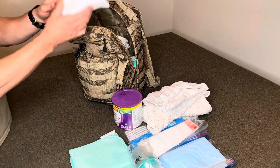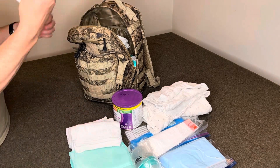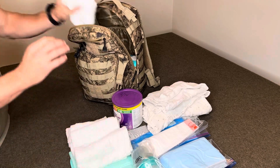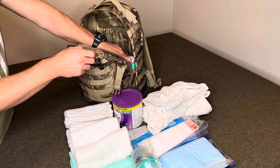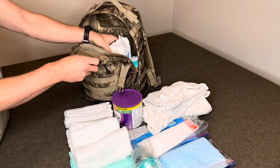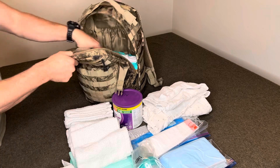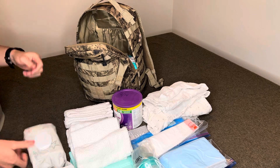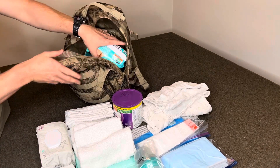A couple of washcloths — just cotton washcloths for cleaning, padding, and various other things. I have six of these. And then these are the Costco wipes — two packages, 100 wipes each, so 200 wipes total. These can be used for changing diapers as well as on-the-go bathing.